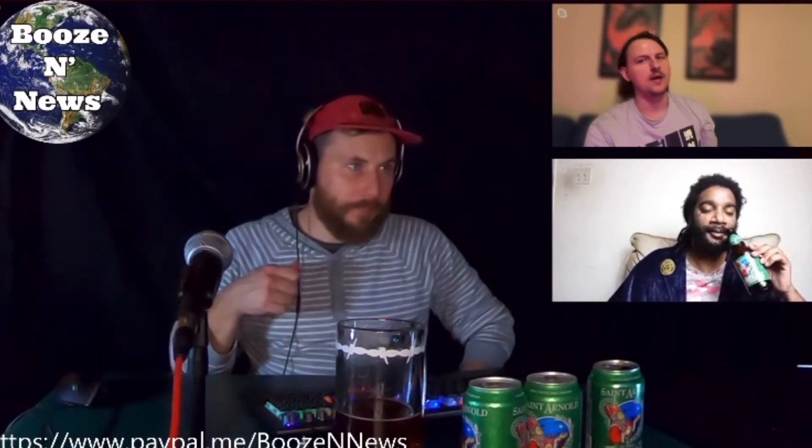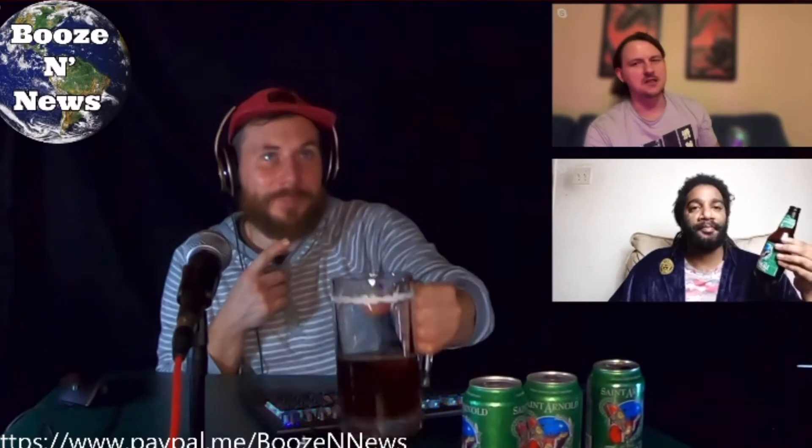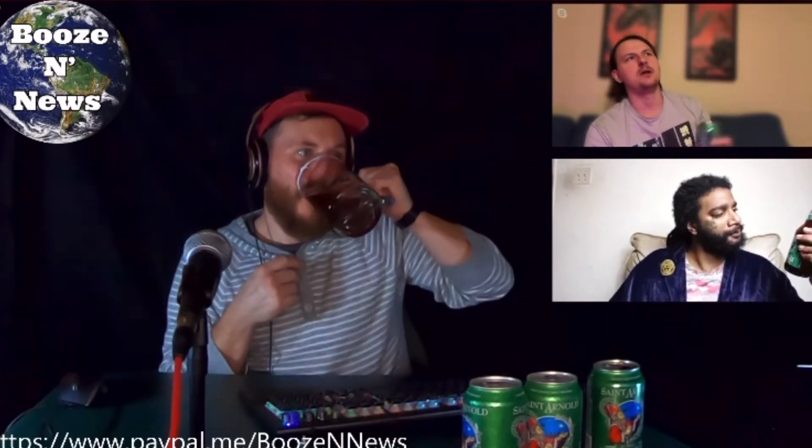This is much more what I expect from a Christmas ale than the red ale we did last week. And 7% is exactly what I'm thinking about when I'm thinking about getting together with my family over Christmas.